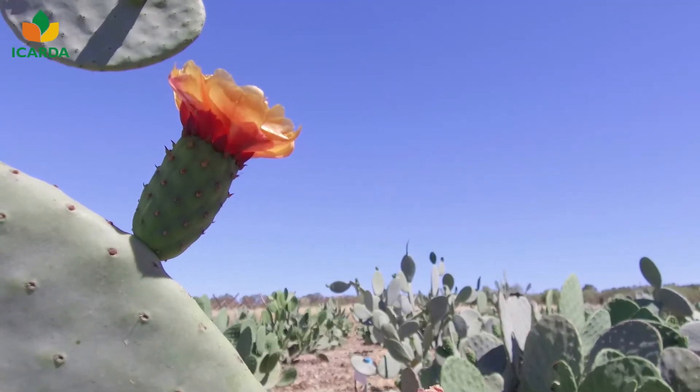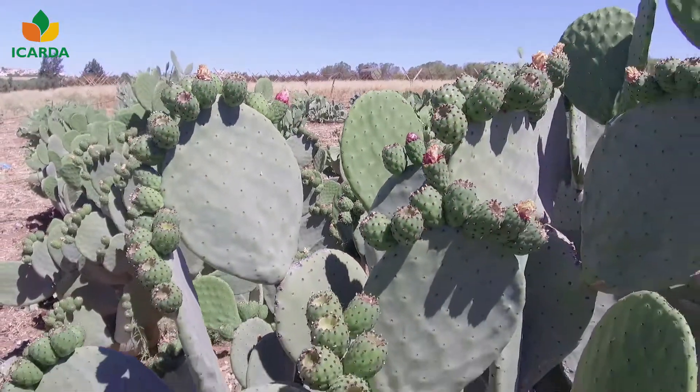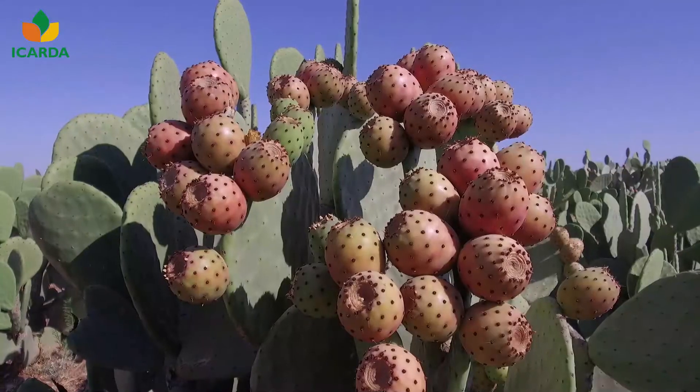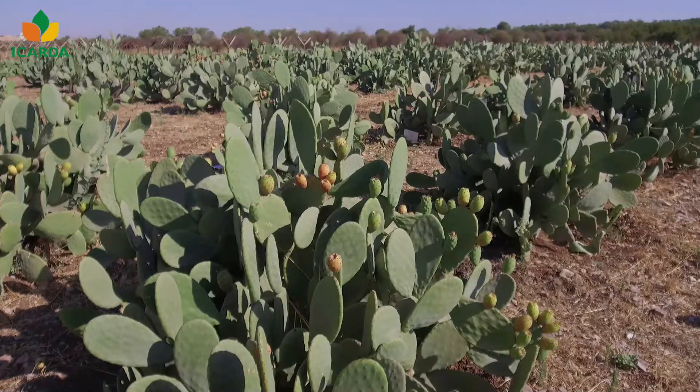Cactus pear plants begin to produce fruits 2 to 3 years after planting. Maximum potential is reached at 6 to 8 years, and they remain productive for 25 up to 30 years.